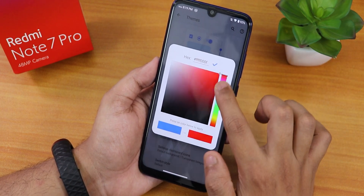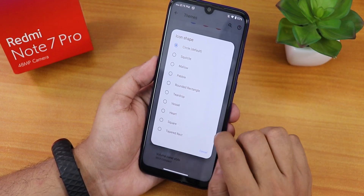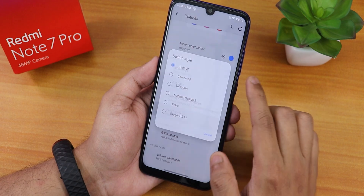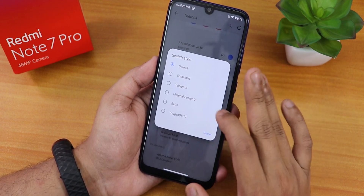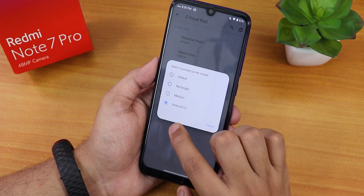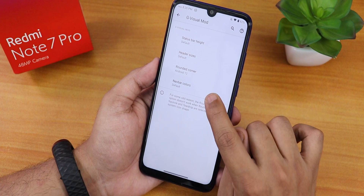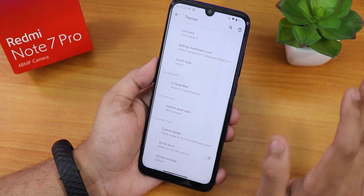You can customize icon shapes between various options, and there are icon packs, a settings dashboard icon style, and the switch style for toggles in settings. In the visual mode I changed the rounded corner to Android 12 mode, and you can also adjust the status bar height, header size, and navbar colors — thoroughly customizing the UI.